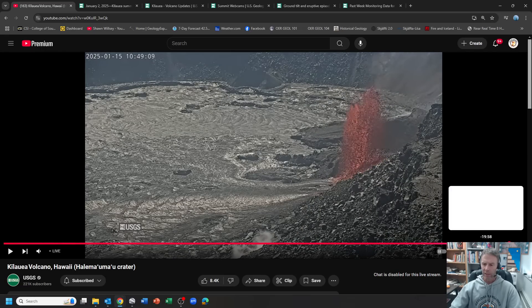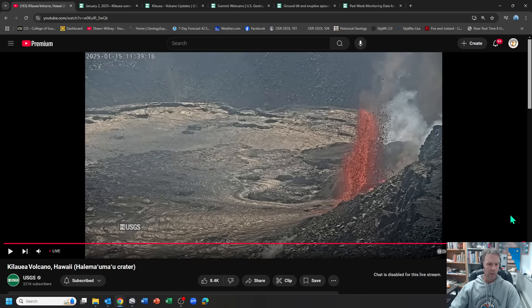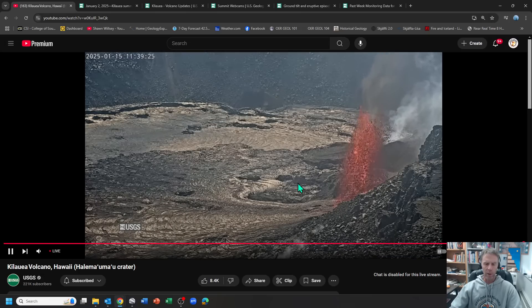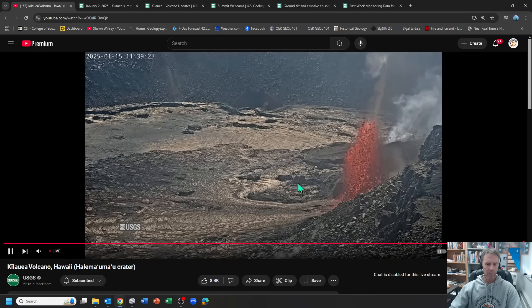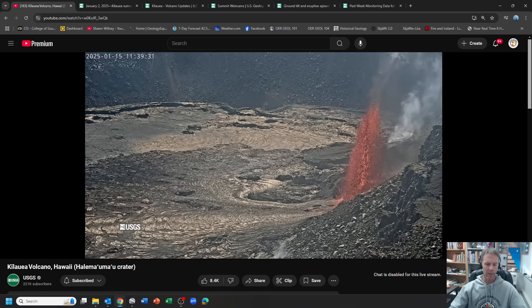So that's the eruption so far. If you want to, you can throw on the USGS live webcam feed and put that up in your house and enjoy the ambiance while you're sitting there.